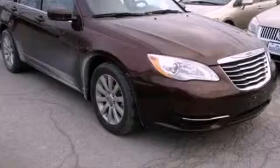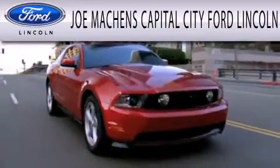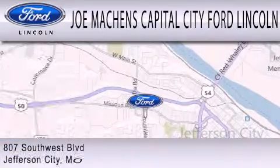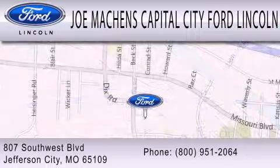Please call us today for more information on this great vehicle. Joe Mocken's Capital City Ford Lincoln is dedicated to doing everything possible to ensure the experience you have selecting your next vehicle is as pleasant as possible. We're located at 807 Southwest Boulevard in Jefferson City.